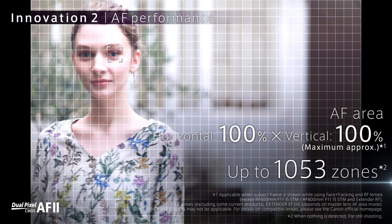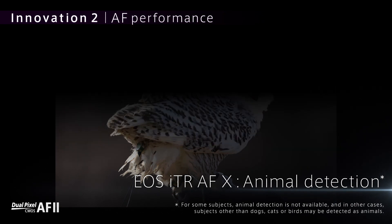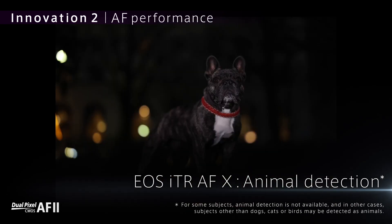Autofocus tracking has become a huge feature in recent years, and the EOS R6 is one of the most advanced cameras in the market in this respect, offering AF tracking of human subjects with eye, face, and head detect. If you're photographing animals such as dogs, cats, or birds,